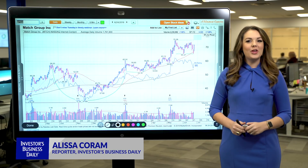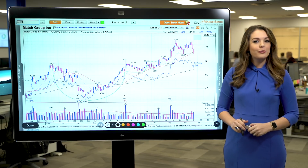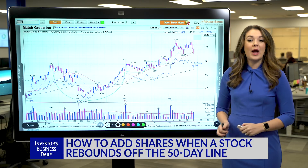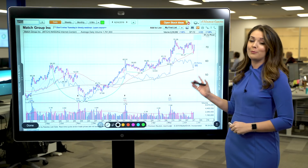Hey everyone, it's Alyssa Coram here with your technical analysis. When you're looking for top stocks to buy, it's positive when you see a rebound from a key support level. That kind of action can potentially be a chance for existing shareholders to add to their positions, or it could mean the stock is that much closer to a new buy point. Both are true for Match Group stock.